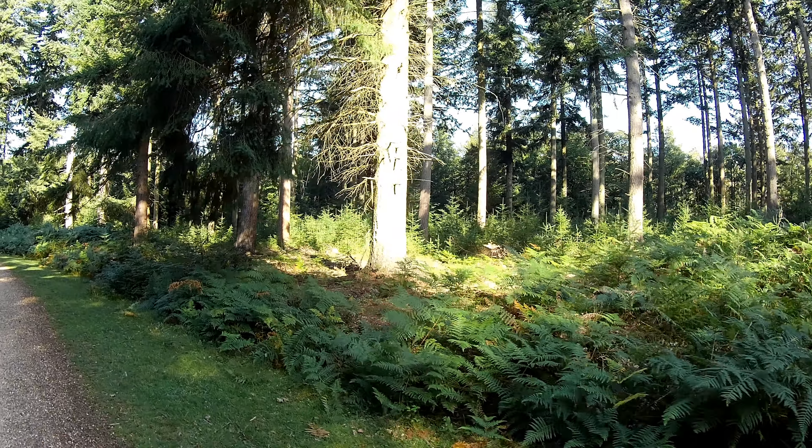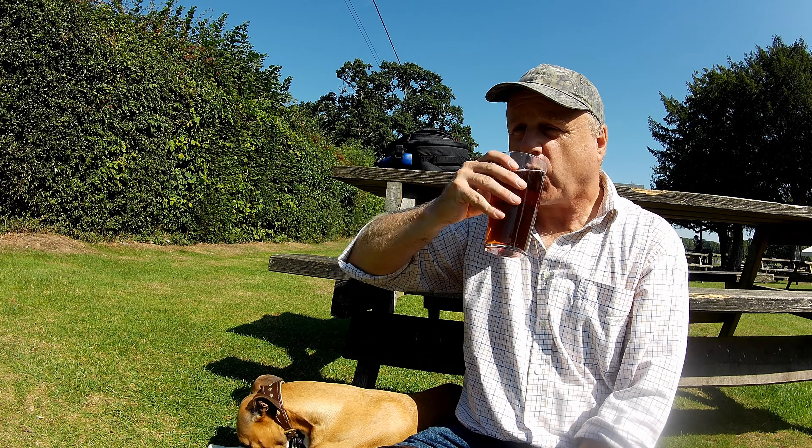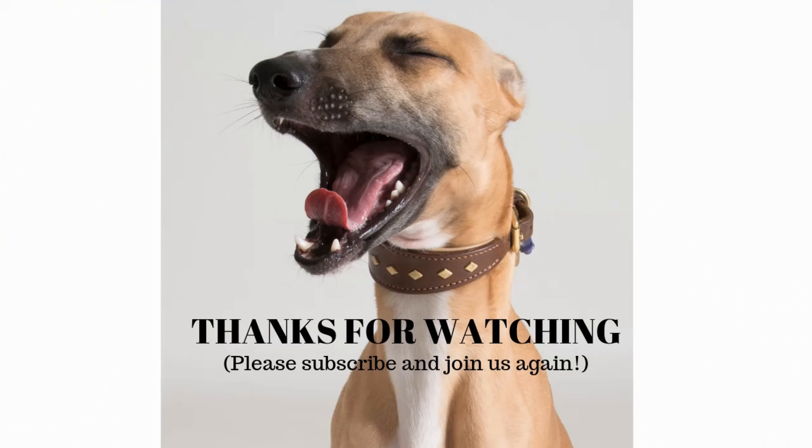We've made it back to the Royal Oak pub, which means that's the end of our walk — enjoying a well-earned pint of local ale. We hope you enjoyed our walk through the forest. If you did, please like, comment and subscribe, and hopefully you'll be able to join us on another walk sometime in the future. In the meantime, thanks for watching — and cheerio! Oh, that is absolutely wonderful and beautiful.